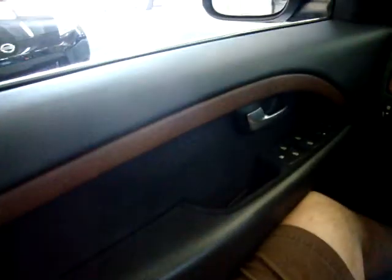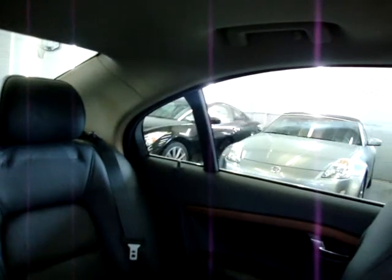Let's do the windows now — they're one touch. You don't have to hold the switch. Same thing on the passenger side, one touch. You can see I'm not holding the switch. Even the rear ones as well. Also there's a compass right on the rear of your mirror — it lets you know which direction you're pointing.